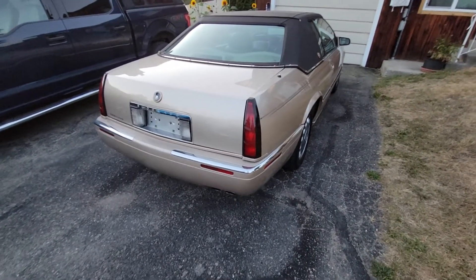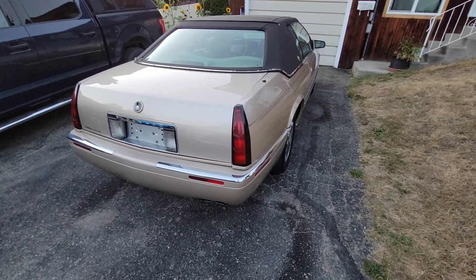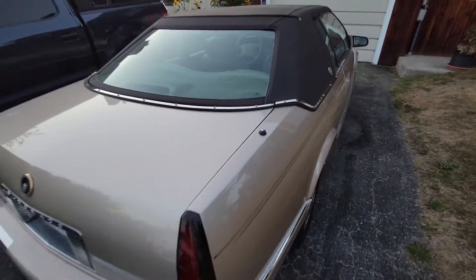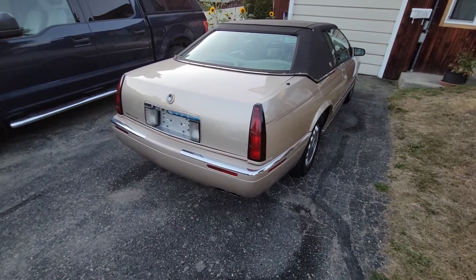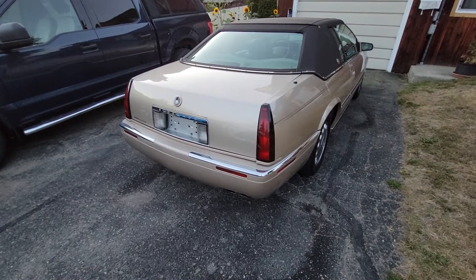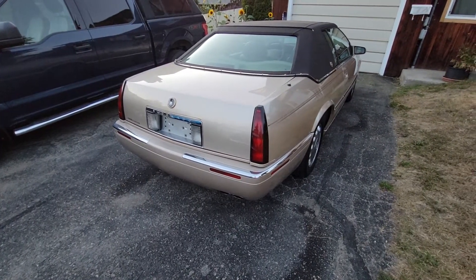So this is the back here. This one does have a power antenna too — it's right there, that little sort of black thing. And it works, unlike the Saab, which didn't work and kept on giving me a whole lot of trouble.